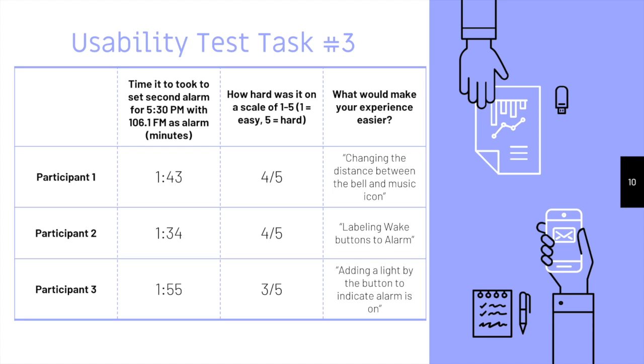Our final usability task prompted the users to set the second alarm for 5:30 p.m. with 106.1 FM to wake up to. The average time it took was 1 minute and 43 seconds and an average difficulty rating of 4 out of 5. Our users said that their experience would have been more efficient if the product had an easier indicator of how to find the different alarm tones.